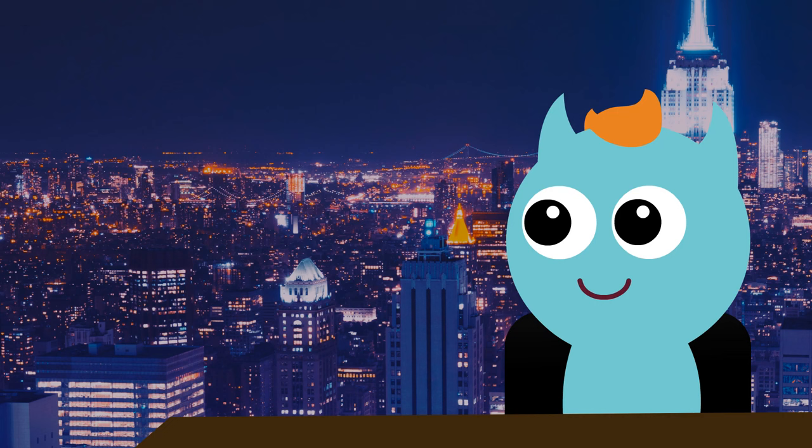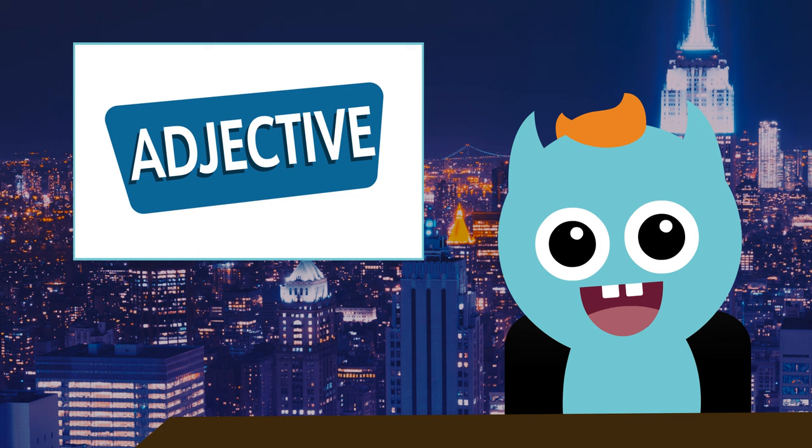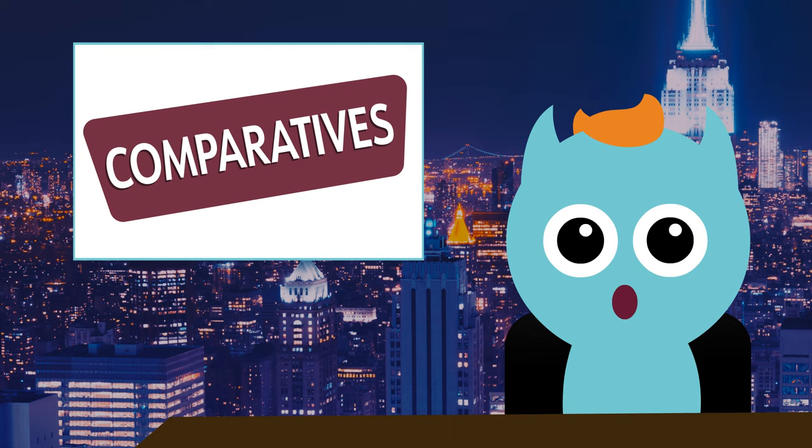Do you know what an adjective is? An adjective is a word that describes something. And a comparative is an adjective that compares.